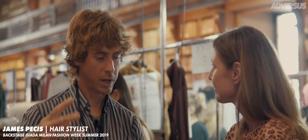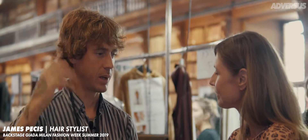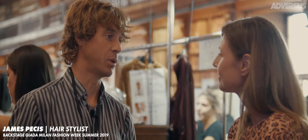The look today is all about tension. We're trying to create a little bit of tension with the characters, the girls, making it look a little bit tougher, because the clothing is so delicate and beautiful and precise.